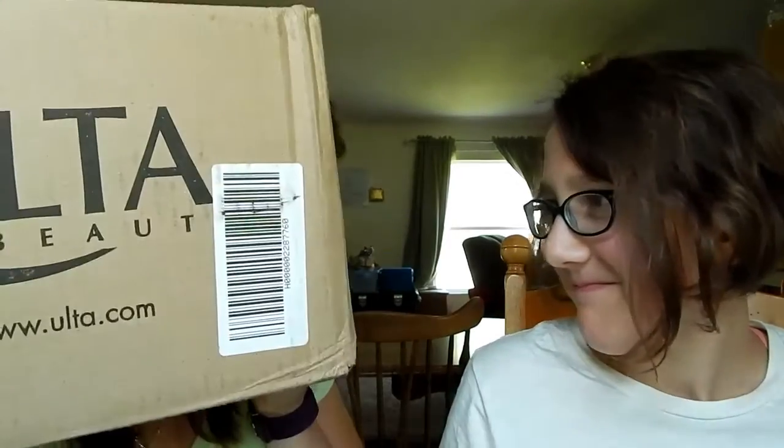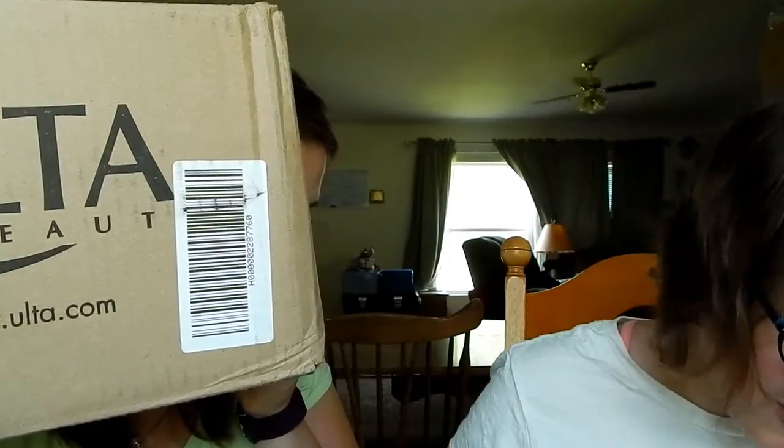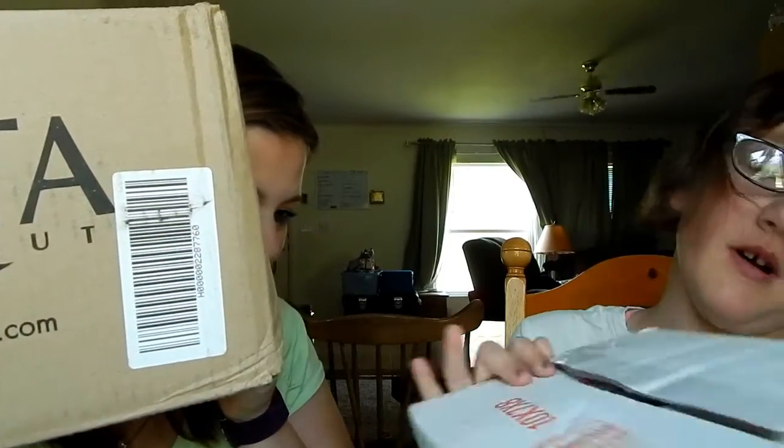Hello, our beautiful bitters, and today we are doing Ulta Beauty and Birchbox — an Ulta haul and a Birchbox haul!